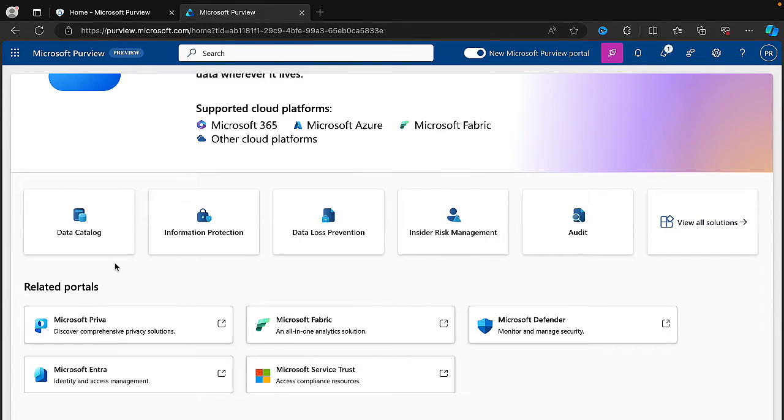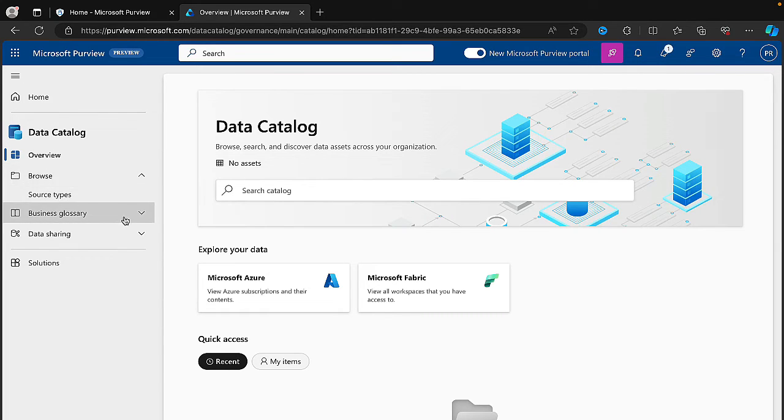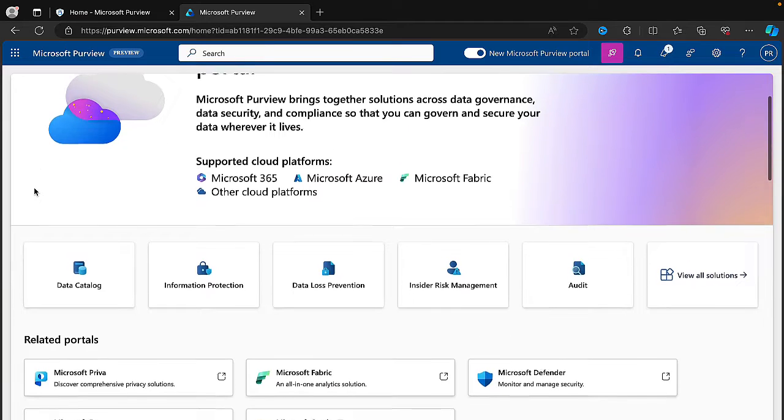The Data Catalog — if I click onto that, this is very much the Azure experience: explore your data within Microsoft Azure and Microsoft Fabric. I'm getting an overview, browse, business glossary, and data sharing. You can see my exploration of this in the previous video that I did, and I'll link that to this video so you can get access to it. I'm not going to repeat over that right now, so let's just go back home and see what else we've got.